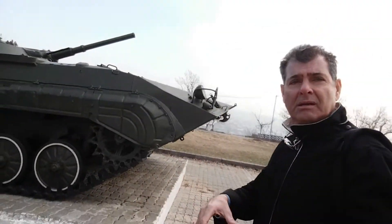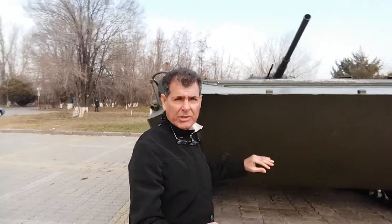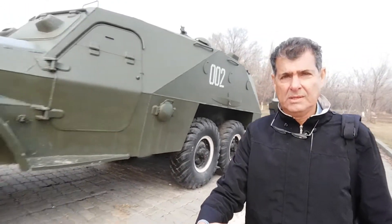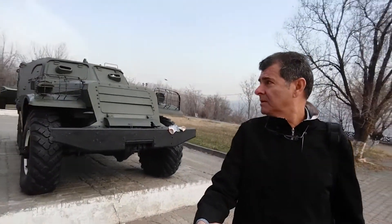This is the tank — very strong. And here is what looks like a hammer — look at it, so strong. And here is another tank.